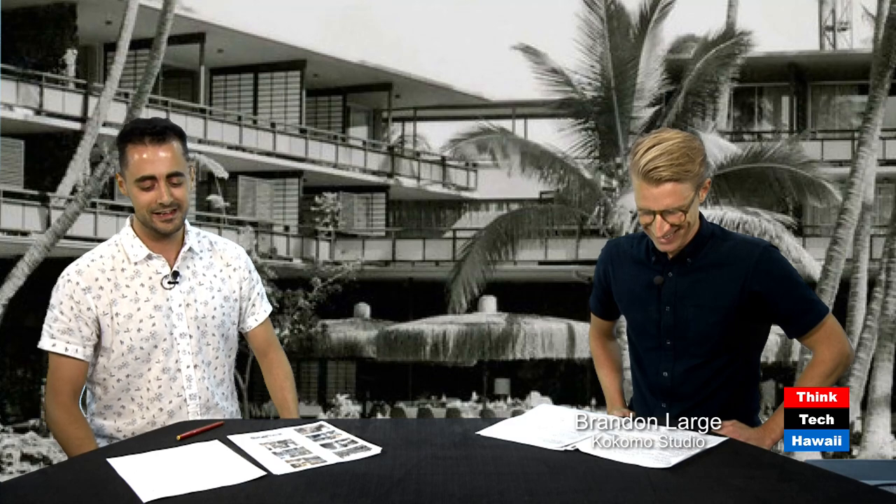I'd like to thank Brandon Large for being here today. Thanks for having me. As I was talking about, we're going to look at Bauer's projects in a bit more specificity, looking at some of the ones he's most remembered for, and then use a few examples of ones he's been a bit forgotten about — his forgotten projects.